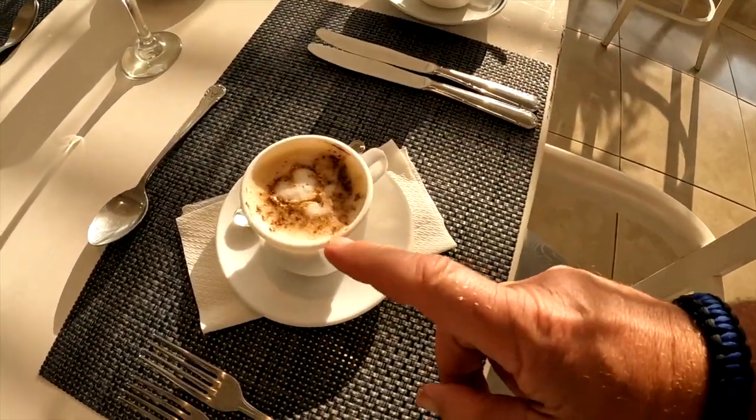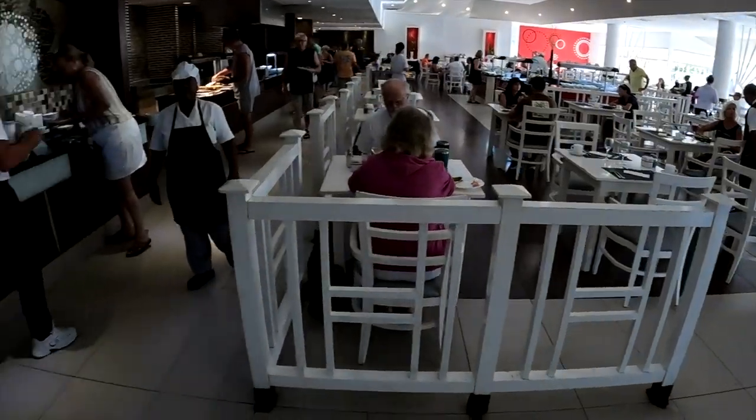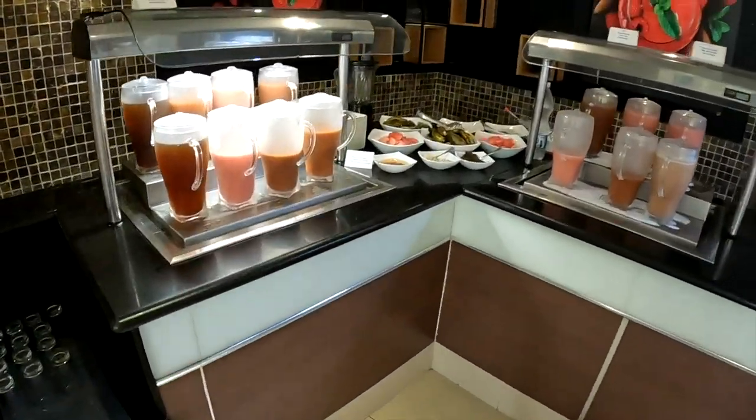Starting the morning off right. I thought I'd do a sip. Wow. Beautiful. Let's go check it out. So this is the whole room — lots of sitting area, lots of food.